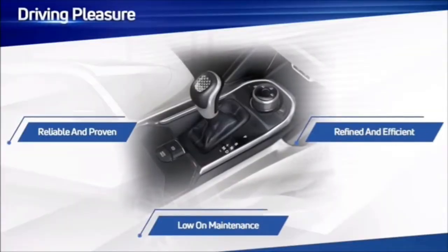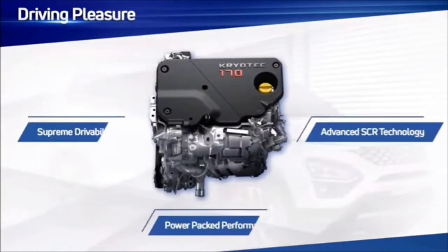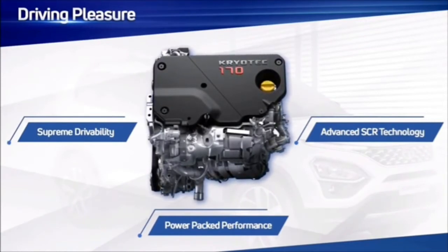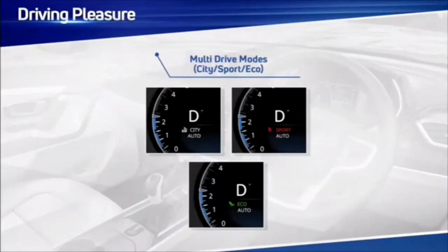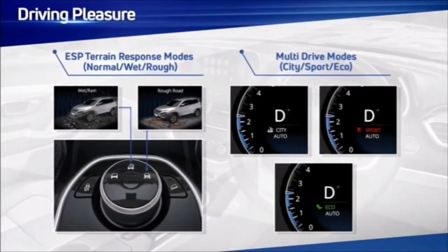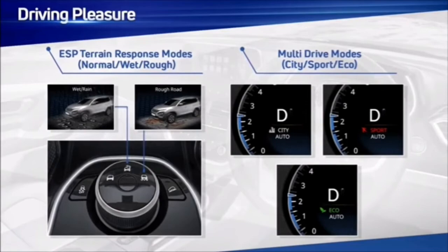At Tata Motors, we are focused on delivering reassuring ride and handling to each of our products to deliver an enjoyable drive whichever segment they are in. The Safari, as a flagship, delivers a new benchmark of drivability and handling. The proven and powerful 170 PS Cryo-Tec engine has been consistently appreciated for its smooth and eager power delivery. Safari carries forward the Tata Motors DNA of multi-drive modes, further paired with advanced ESP-based terrain response modes, ensuring customers can choose where and how they drive for maximum driving pleasure.